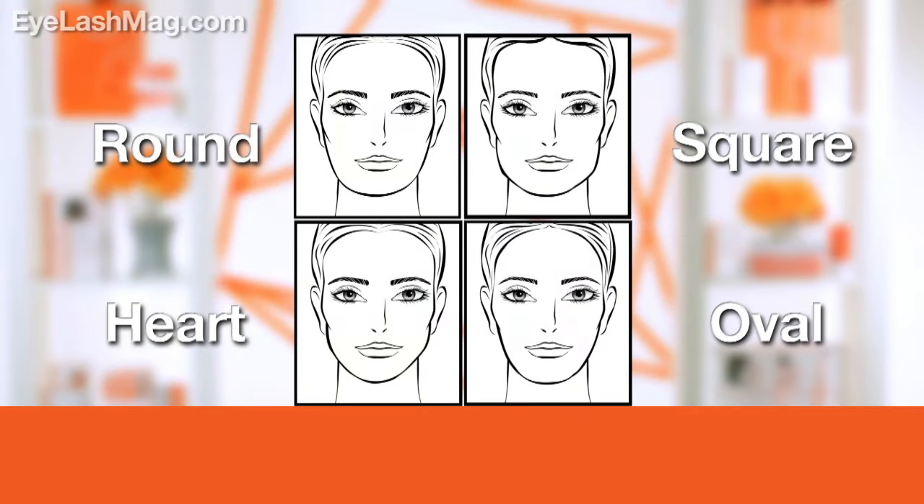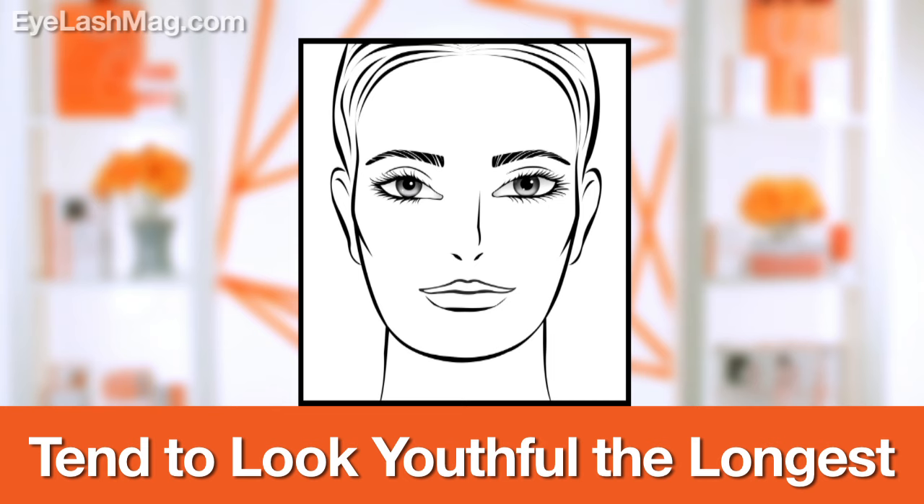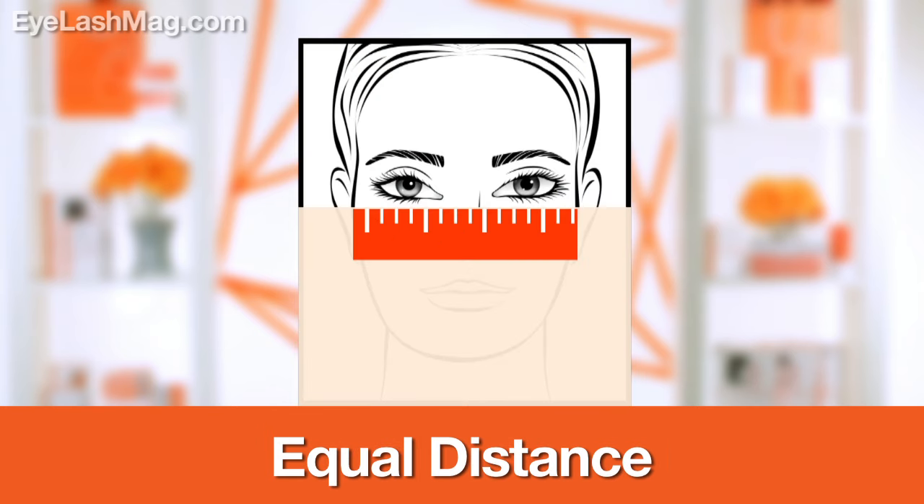Moving on to round faces. If you have a round face, you are definitely in luck because round faces tend to look youthful the longest. Round faces have equal distance from the forehead to the chin as they do from cheek to cheek.